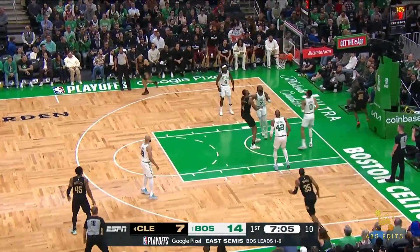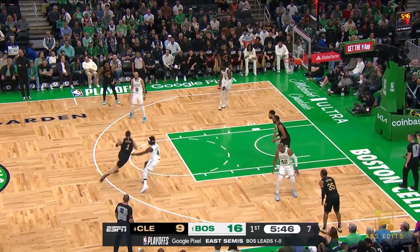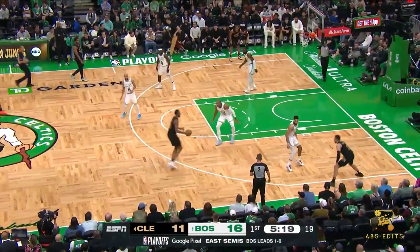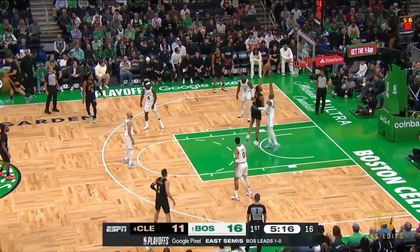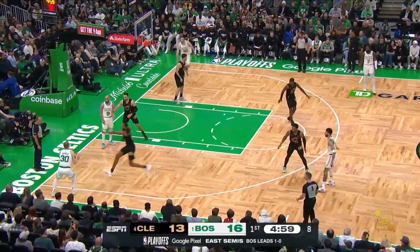Garland zips inside and serves it in — nice take from Darius Garland. Here's Struis on the move, Mobley pushes it down around Tatum. Mobley one-on-one with Horford, attacks, cuffs, and finishes. Timeout Boston.